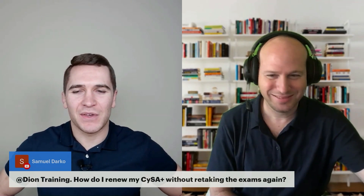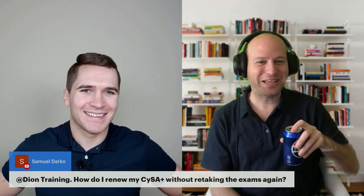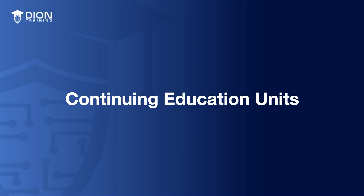It's an acronym — CEU. Continuing Education Unit. Continuing Education Units. It's one of those things in the military, we often talk in acronyms and we don't know what the acronym means anymore. We just use the acronym so much. But CEUs are Continuing Education Units — how do CEUs work, Reid?